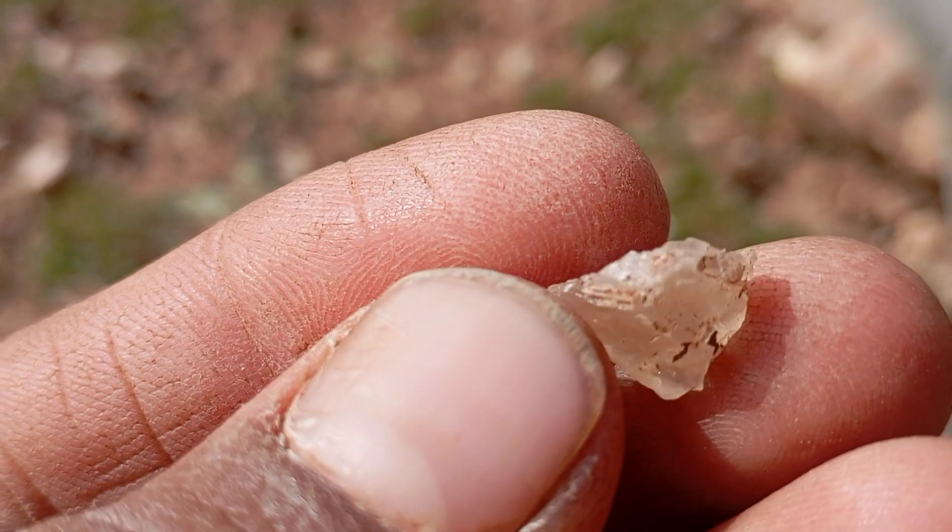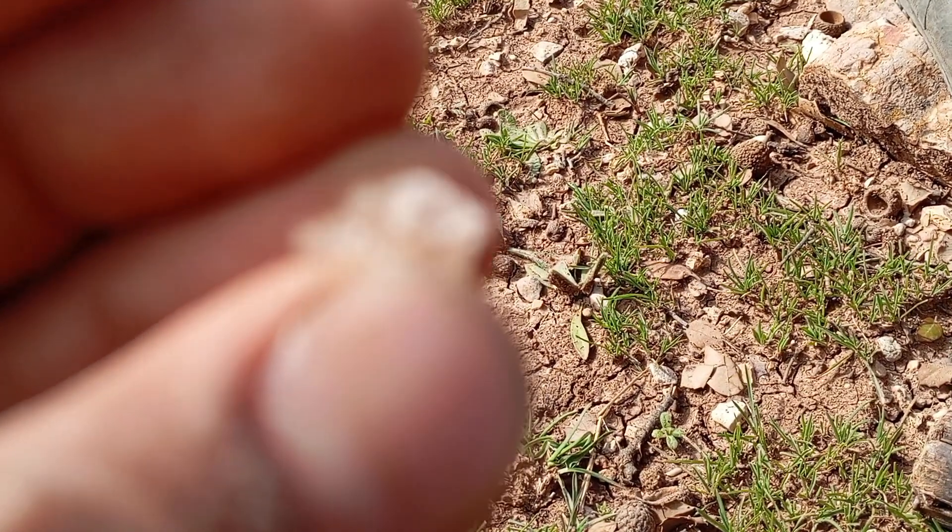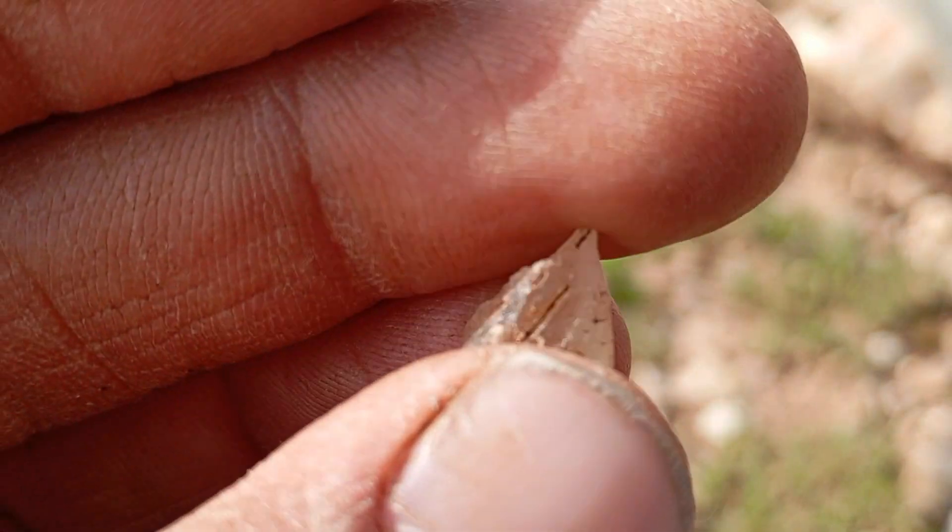Lab-grown diamonds are more affordable and commonly used in both industry and jewelry. Would you like more details on any specific aspect of raw diamonds?